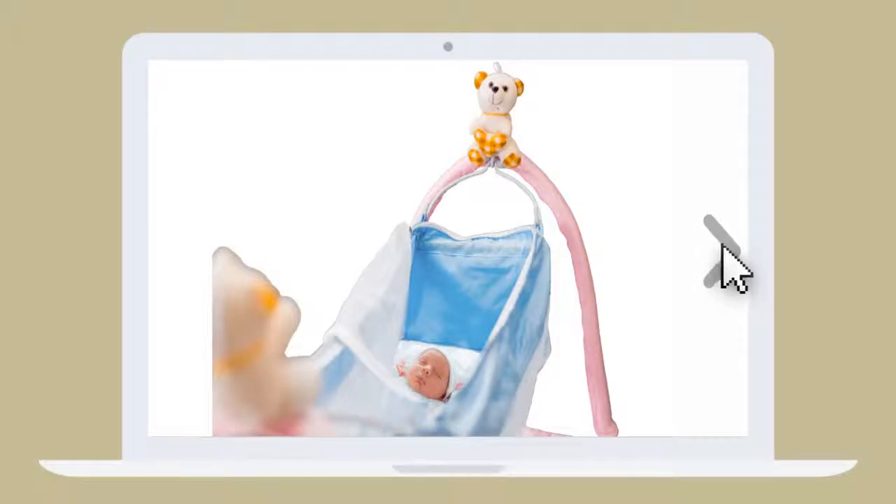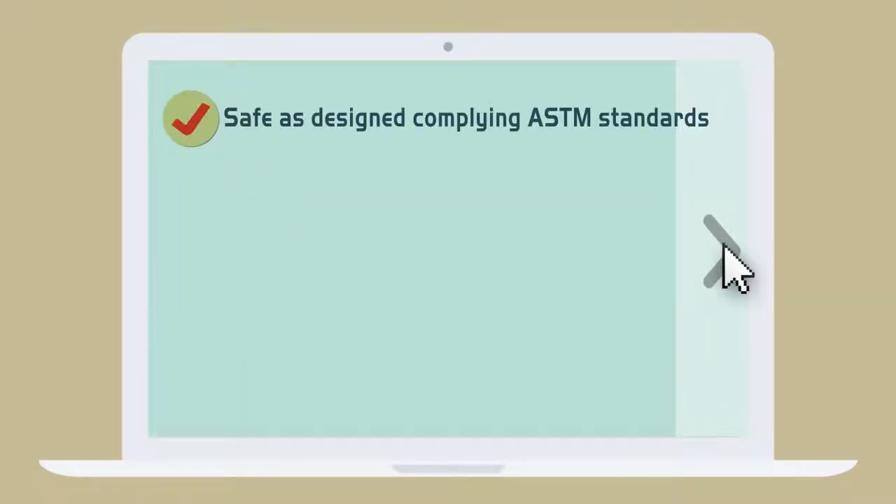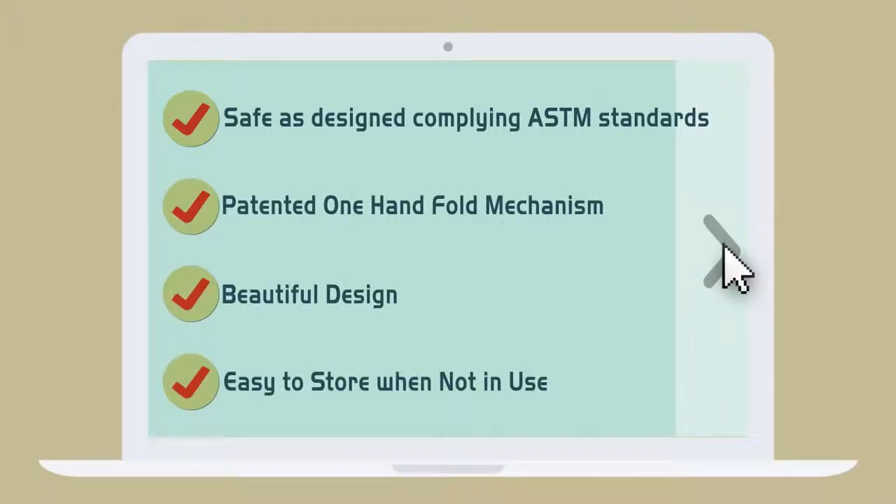R4Rabbit's cradles offer the following benefits. They're safe as designed, compliant to ASTM standards. They have a patented one-hand-fold mechanism. They're beautifully designed and they're easy to store when not in use.